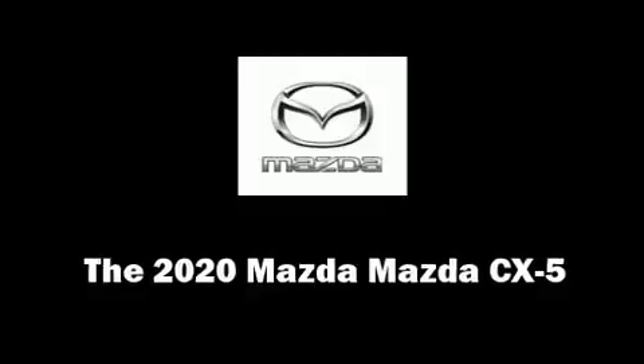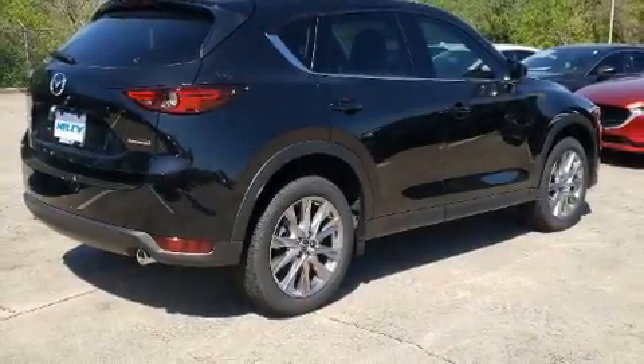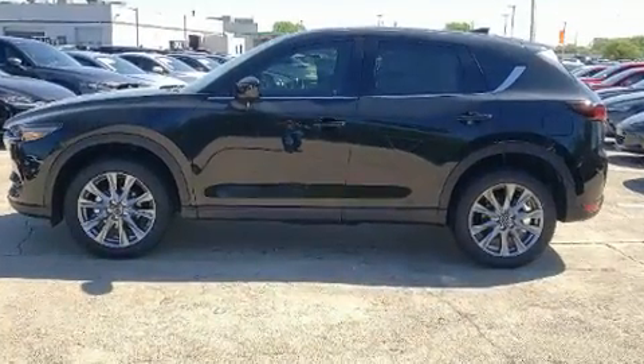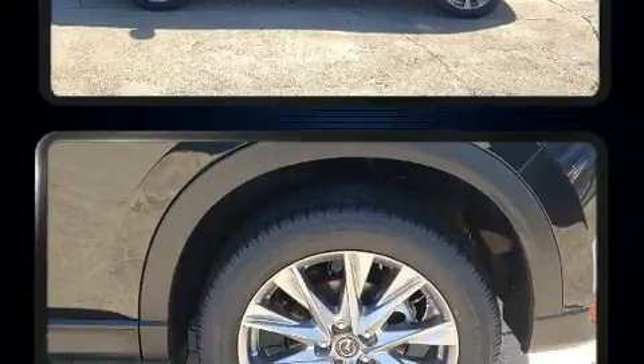Get excited about the 2020 Mazda CX-5. Smooth gear shifts are achieved thanks to the efficient four-cylinder engine. And for added security, Dynamic Stability Control supplements the drivetrain.